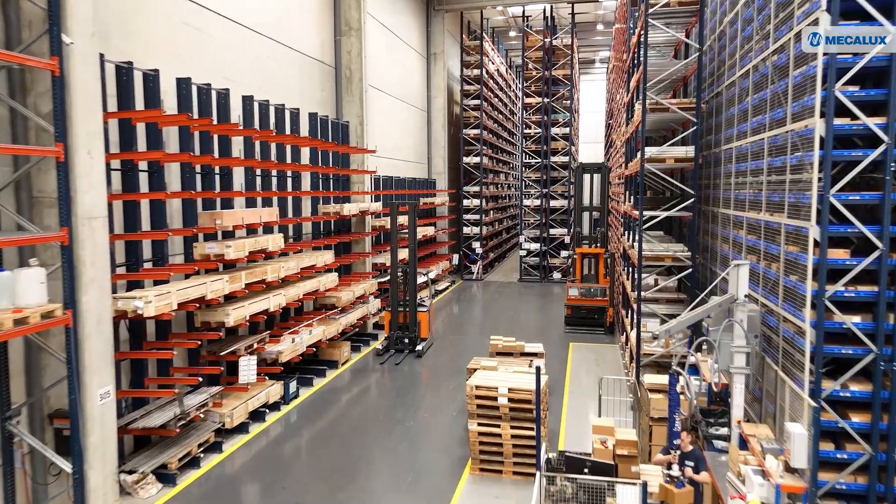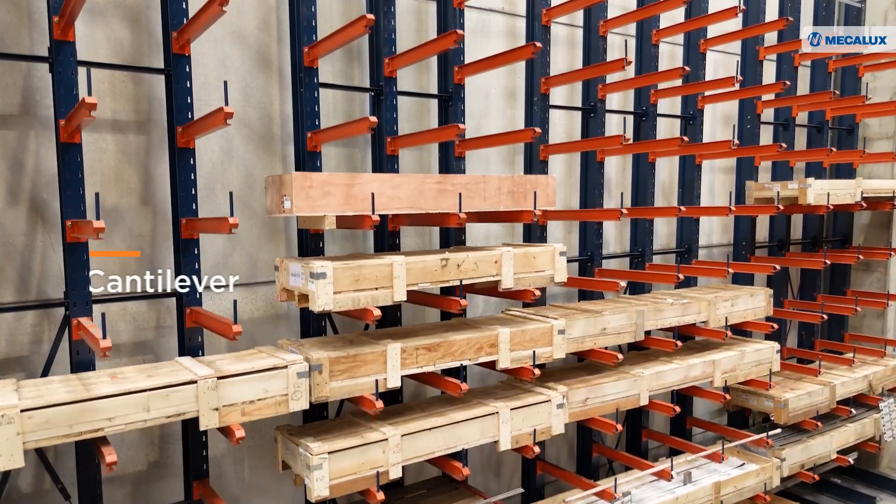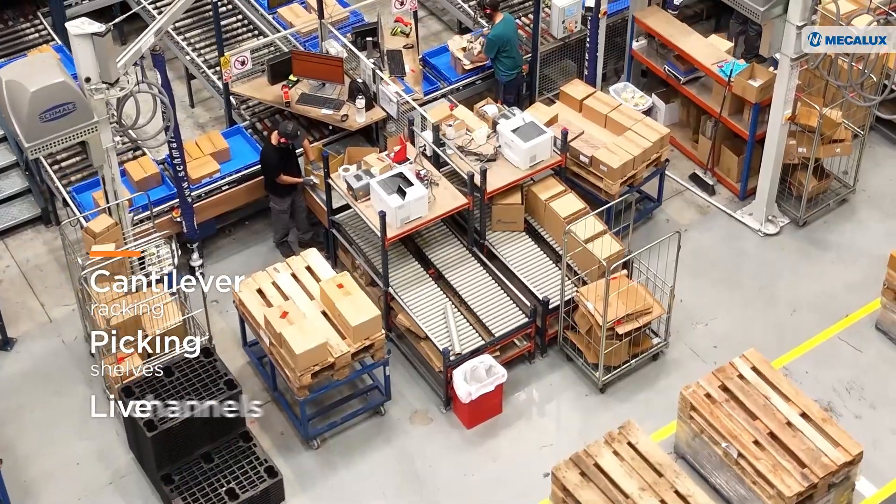The comprehensive Mecolux solution was completed with cantilever racking, picking shelves, and live channels.